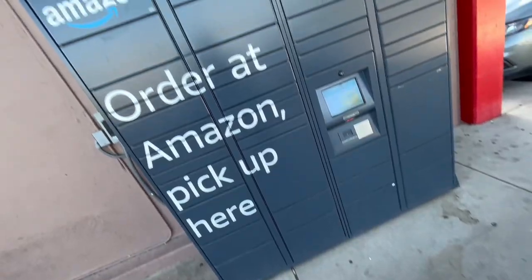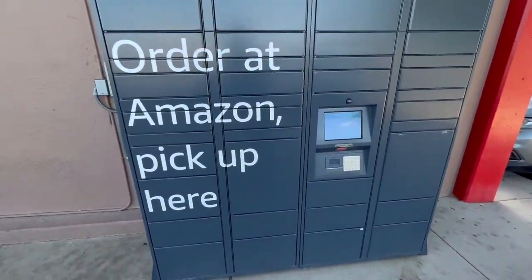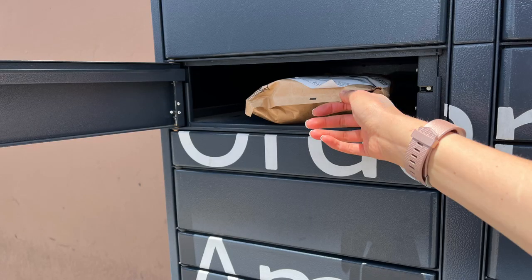For example, I've been to quite a few that are on the outside of a gas station or a 7-Eleven. Once your package has arrived, you get an email with a QR code, you go to that locker location, scan the QR code, and then — magic — one of the doors opens to reveal your package.